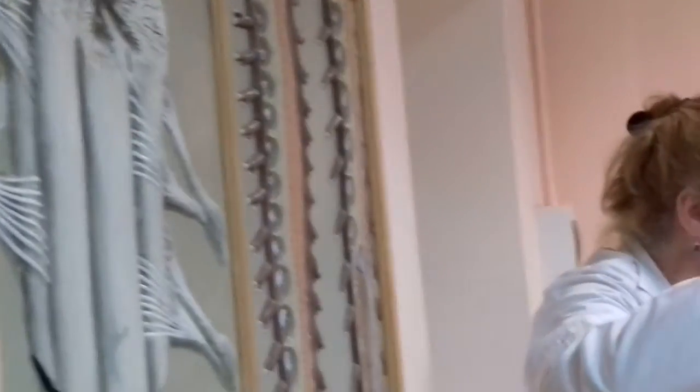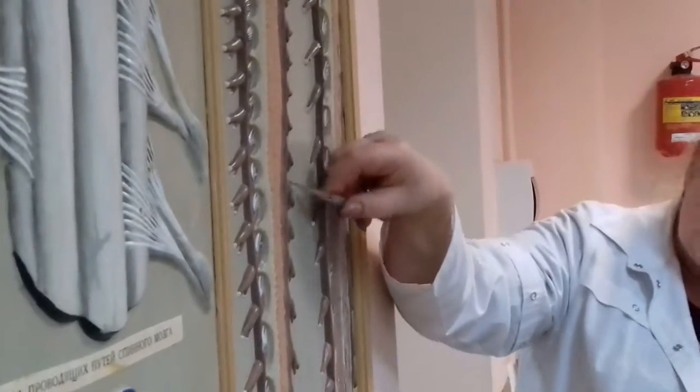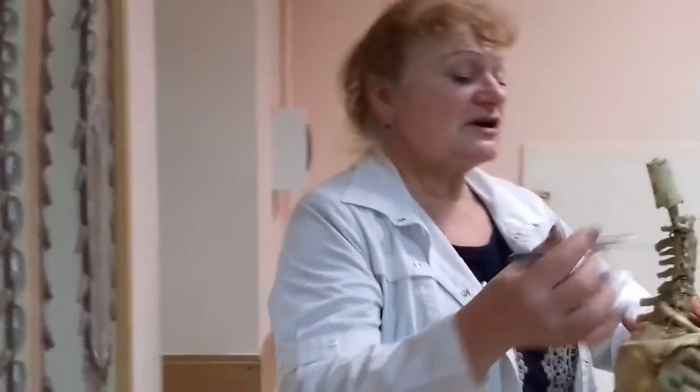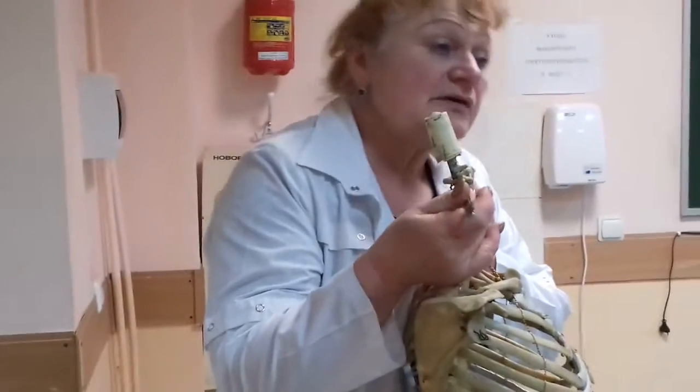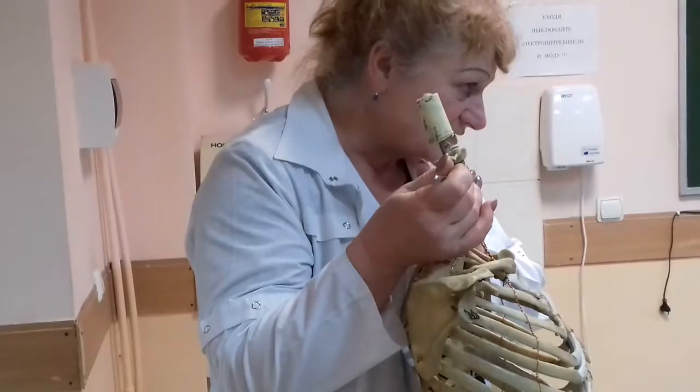After that, when the body of the vertebral column grows, the nerve will go obliquely, obliquely. The first cervical spinal nerve will exit between the first vertebra and second.